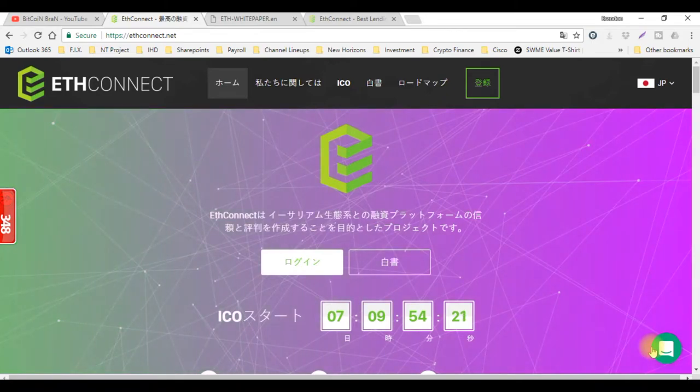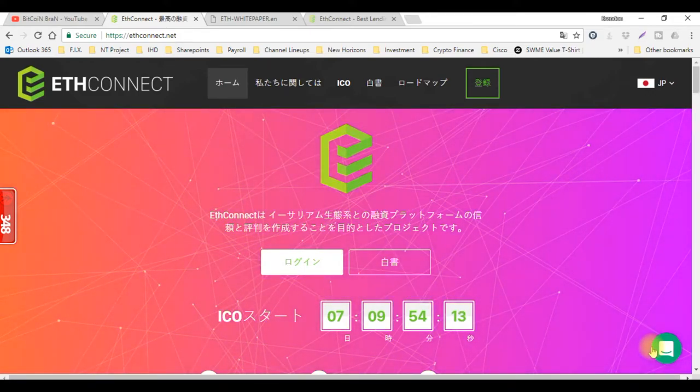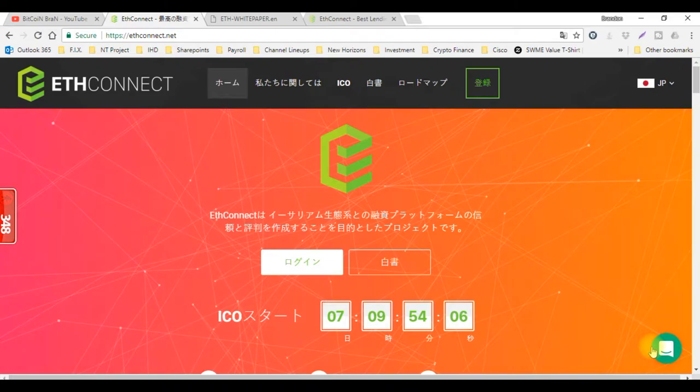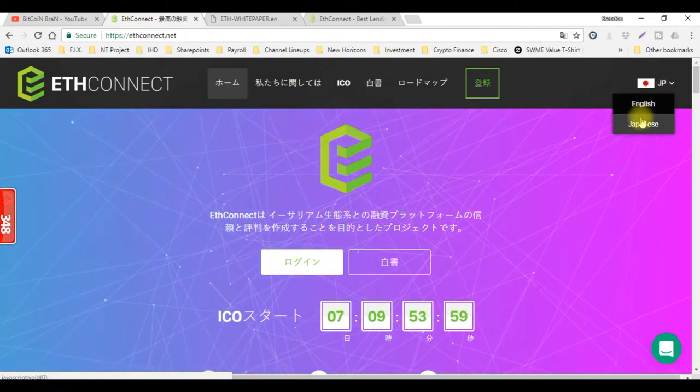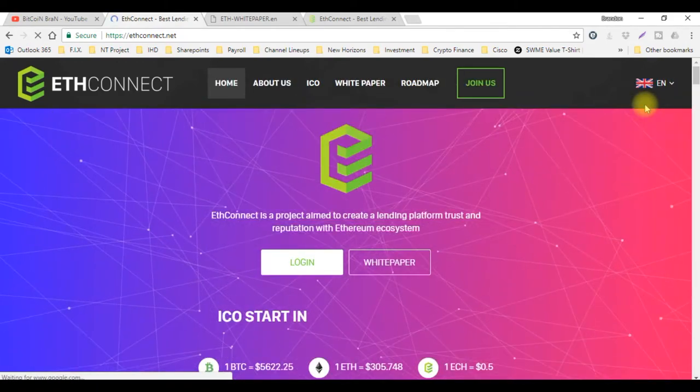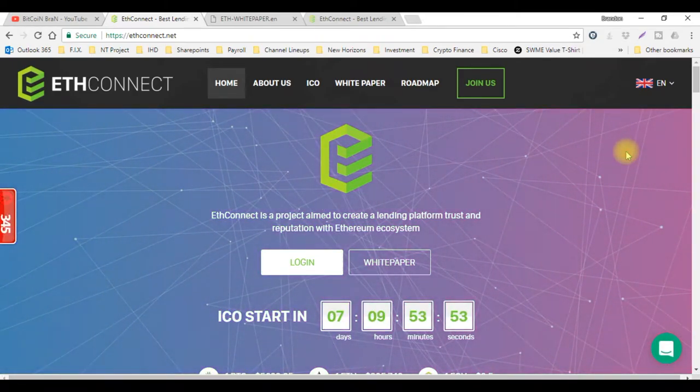The first thing you notice is everything is in Japanese. The reason for that is this is the first ICO lending platform that Japan will be dropping. Now let me go ahead and switch it over to English so I can actually read it, and most of you can actually read it as well. ICO starts in 7 days, 9 hours, 53 minutes.